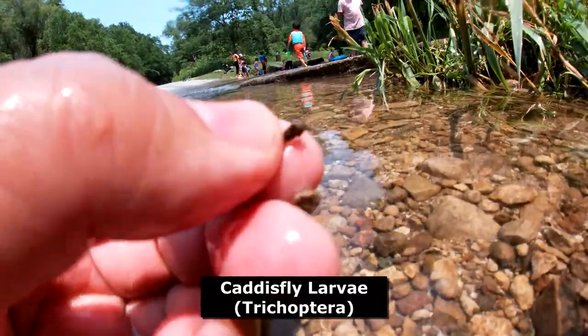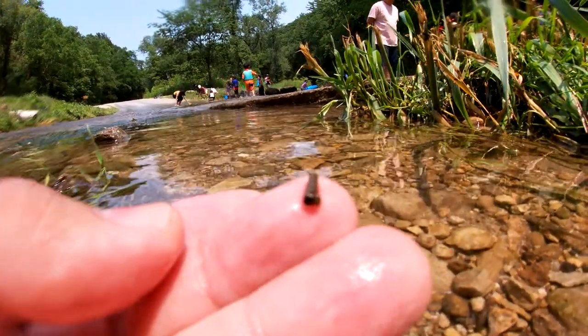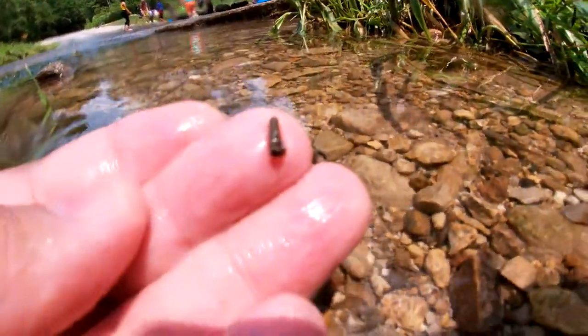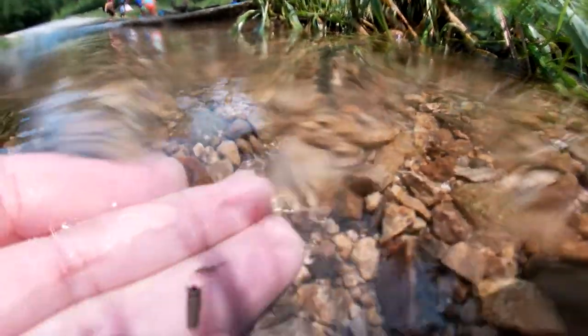Over here is the little caddis. Caddis larvae — and one of them is a little key thing. It's pretty interesting, it's pretty cool. Let this one go. What they do is they just like to hang on through rocks and branches and everything, and they just kind of float in the streams.